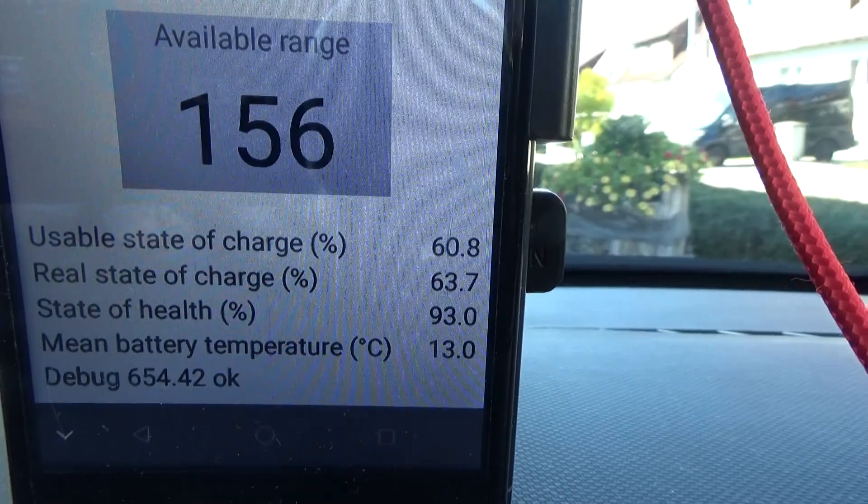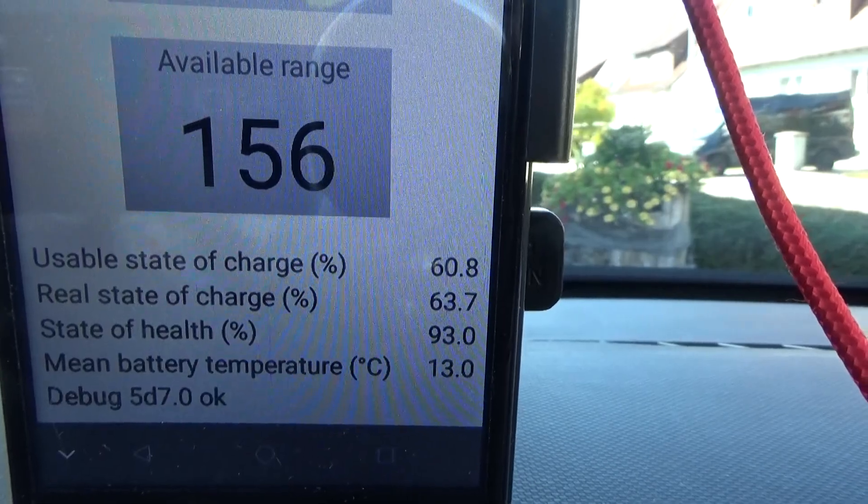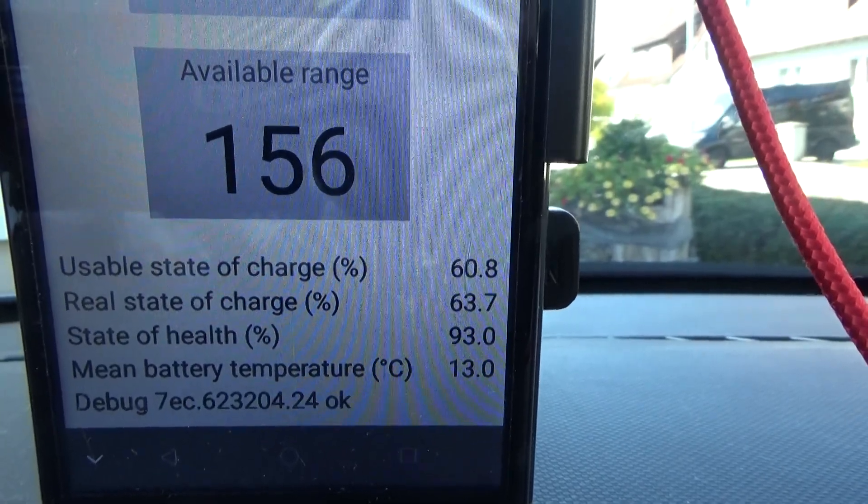What can we do against that? Maybe we should remove some devices which are consuming that much energy, but I have no idea what it is. Is it really needed to consume that much energy from the battery pack while the car is only standing around? I'm not sure if the battery is really losing that much charge, because the mean battery temperature was 21 degrees Celsius before and now it's only 13 degrees — a difference of 8 degrees Celsius — and that's a big difference in the state of charge.